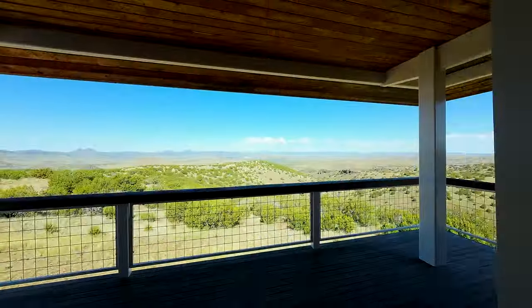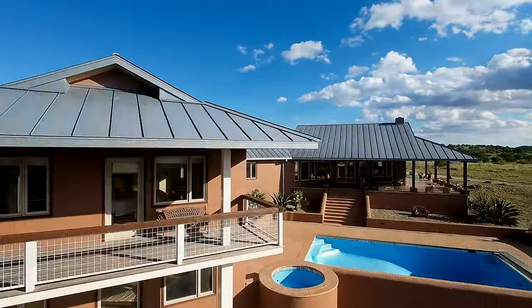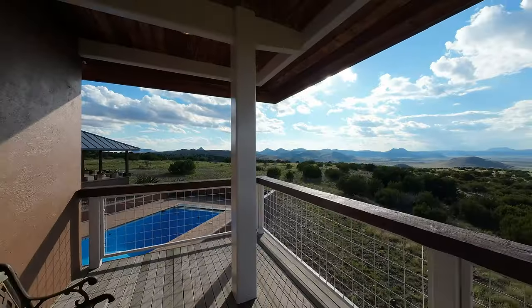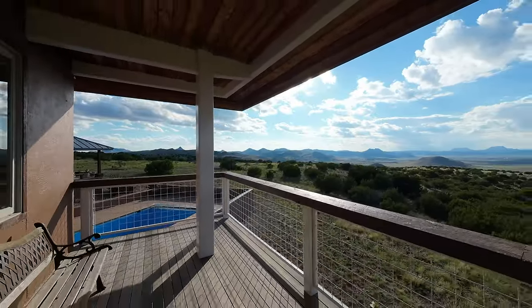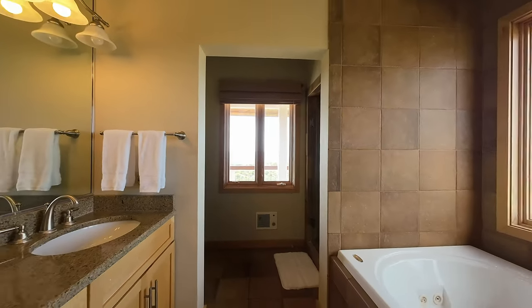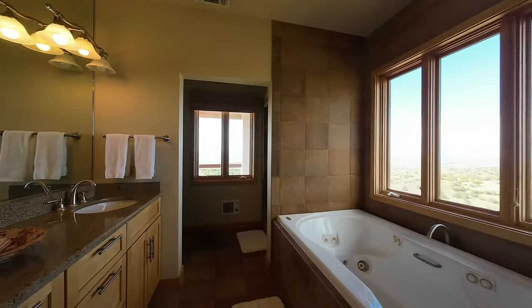With its own balcony, the master suite is very private from the rest of the home. The master bathroom has a top-of-the-line jacuzzi tub and large standalone shower with views that go on for miles.